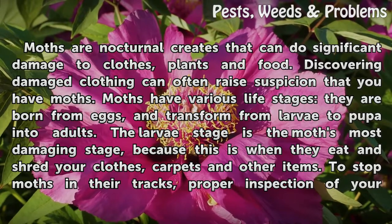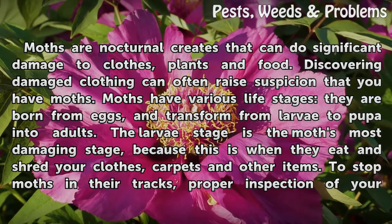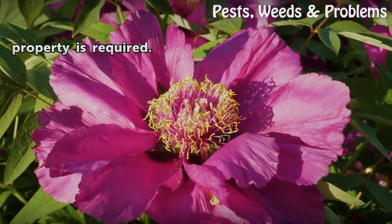The larvae stage is the moth's most damaging stage, because this is when they eat and shred your clothes, carpets, and other items. To stop moths in their tracks, proper inspection of your property is required.